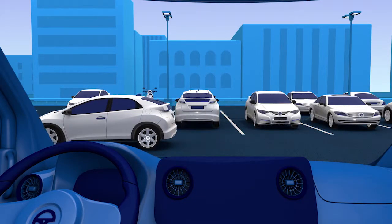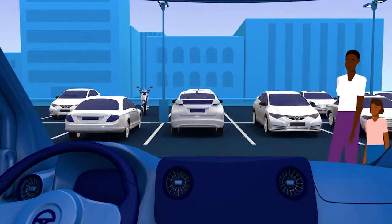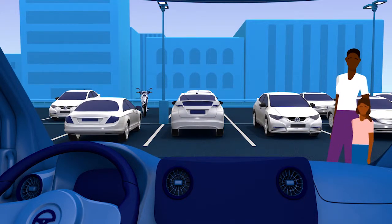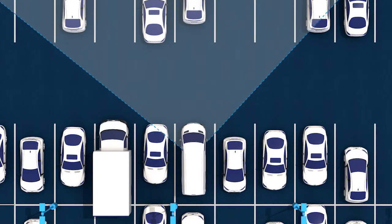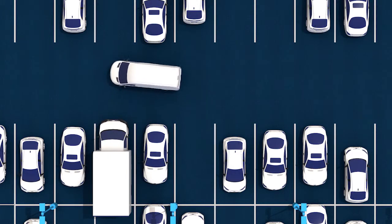Why do we go to all this trouble to park facing out? The reason is simple: to protect pedestrians above all. Because parking lots are often dark and full of blind spots, we need to increase our visibility and hazard awareness.